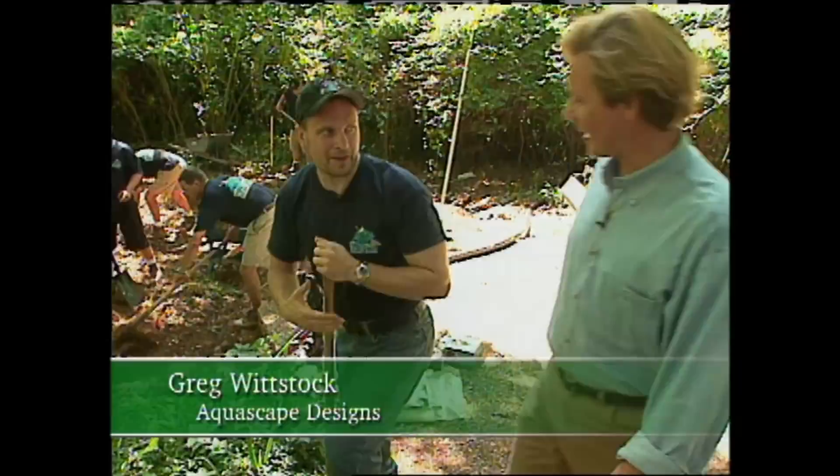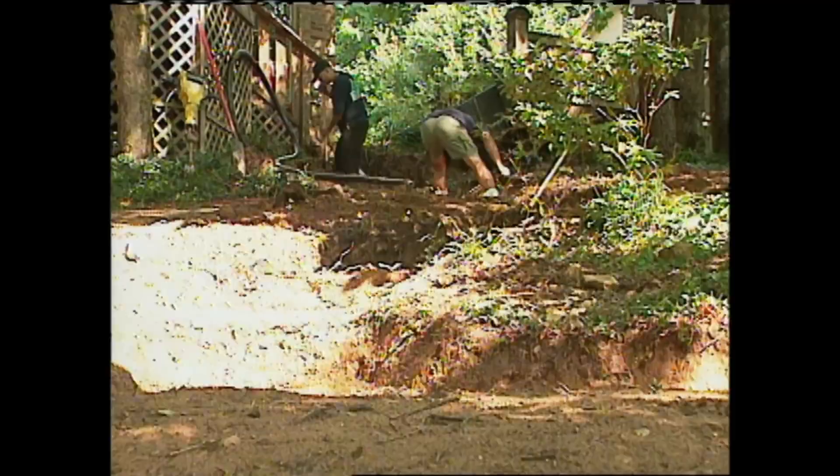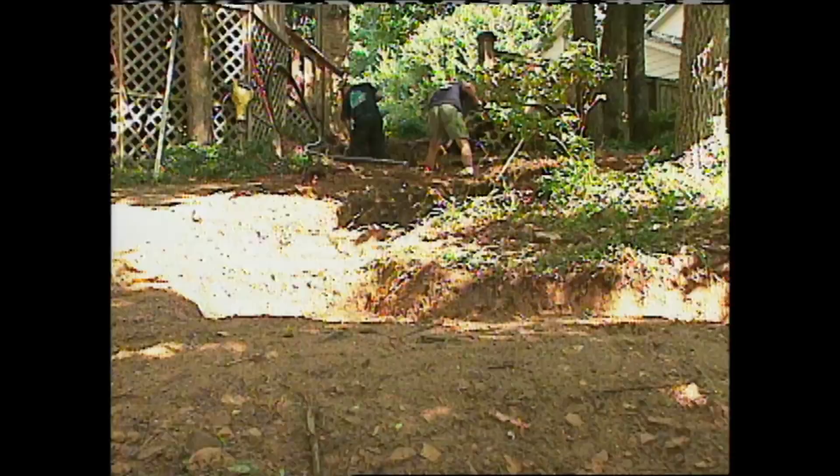Hey Greg, how's it going? You guys are making some progress — moving dirt. This is looking great. A lot of people will say they've got a backyard with a steep slope and they don't know what to do with it, don't want to mow it. A water feature like this is a perfect way to bring interest and beauty to the garden. Tell me a little bit about the approach you take, because yours is unique in the industry.